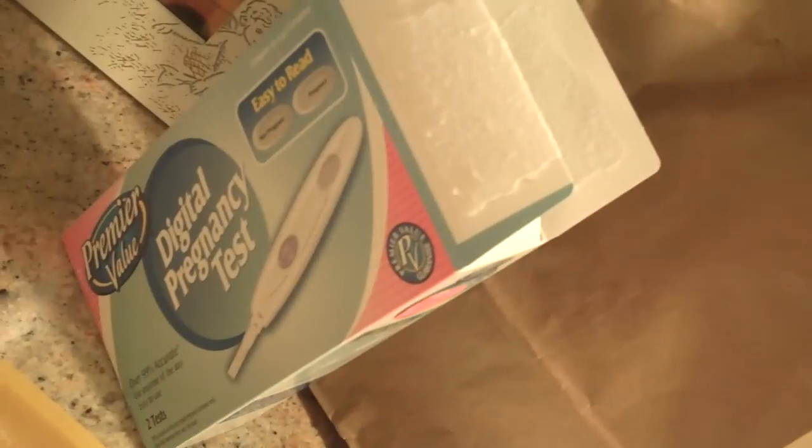So I got up this morning and went out to the pharmacy to get a digital test, and they basically are foolproof — it says either pregnant or not pregnant. So that's what we're doing right now. I'm doing a live pregnancy test.